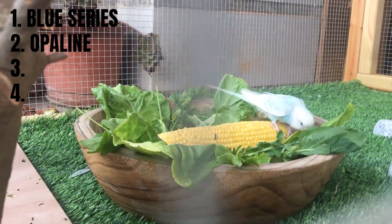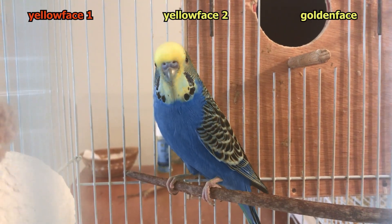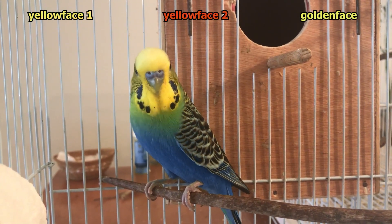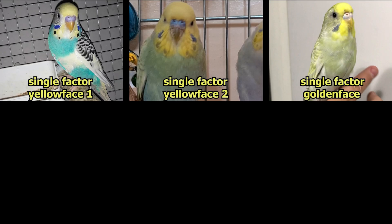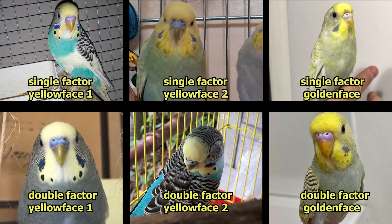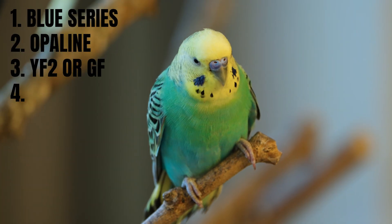Step three: add yellow face type 2 or golden face mutation. This step is crucial because it brings in the yellow and green hues that complete the rainbow look. You'll need either a single factor yellow face type 2 or double factor golden face. Both create that yellow suffusion over the blue body, forming that signature turquoise shade. Take a look at this blue opaline yellow face budgie — you can already see how close we're getting to the full rainbow.